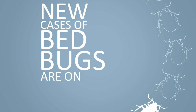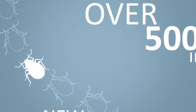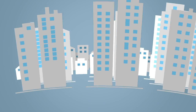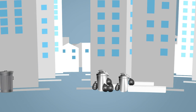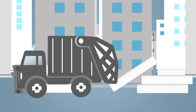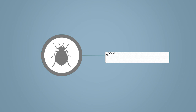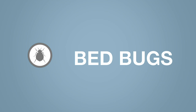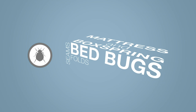New cases of bedbugs are on the rise, having increased over 500% in just the past few years. Driving along the streets of cities nationwide, it's not uncommon to find mattresses by the curb being disposed of due solely to these blood-sucking pests. Bedbugs, as the name suggests, often live along the folds and seams of mattresses and box springs.